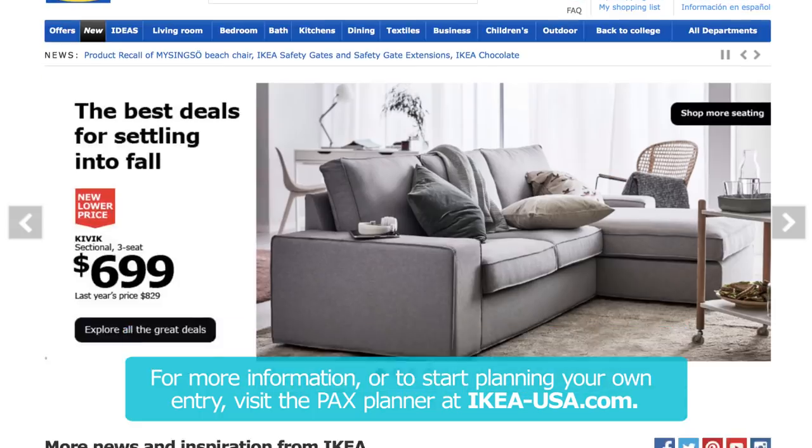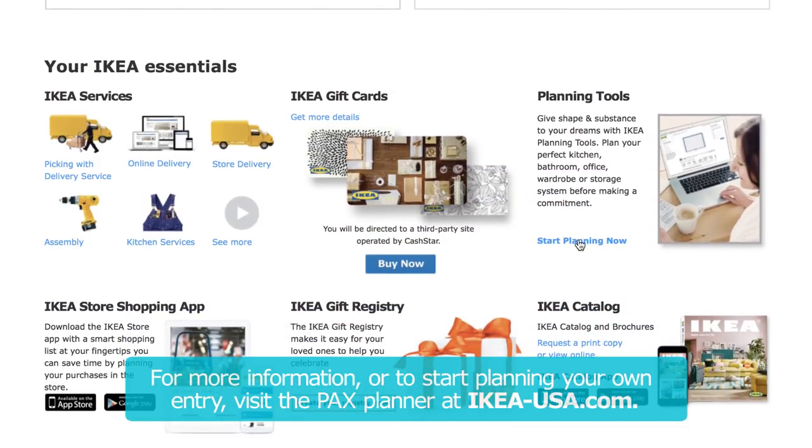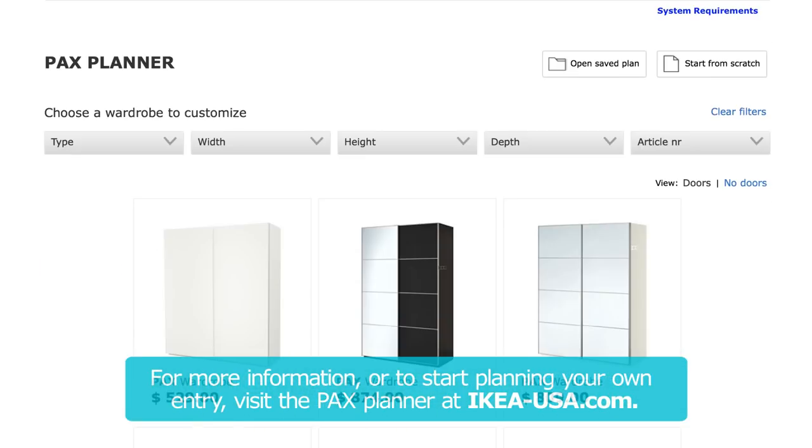For more information or to start planning your own entry, visit the PAX Planner at IKEA-USA.com.